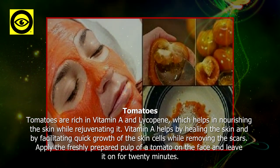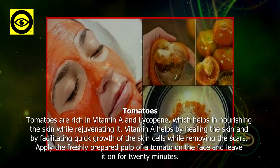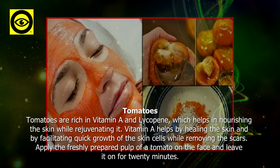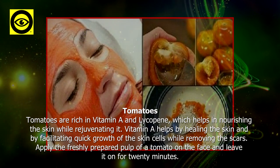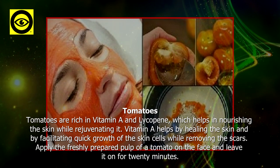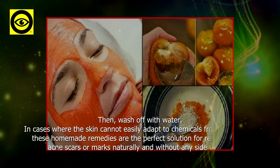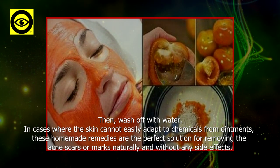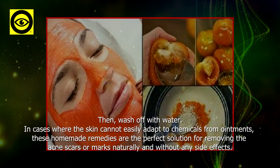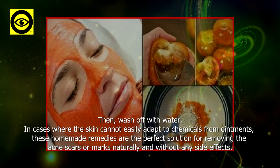Tomatoes: tomatoes are rich in vitamin A and lycopene, which help in nourishing the skin while rejuvenating it. Vitamin A helps by healing the skin and facilitating quick growth of skin cells while removing the scars. Apply the freshly prepared pulp of a tomato on the face and leave it on for 20 minutes, then wash off with water. In cases where the skin cannot easily adapt to chemicals from ointments, these homemade remedies are the perfect solution for removing acne scars or marks naturally and without any side effects.